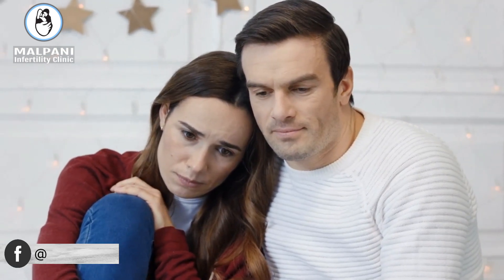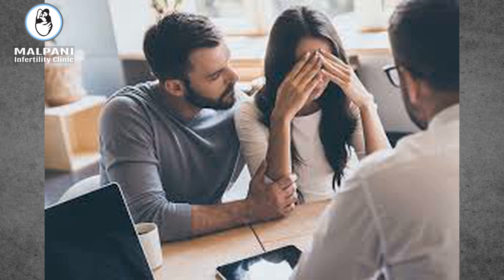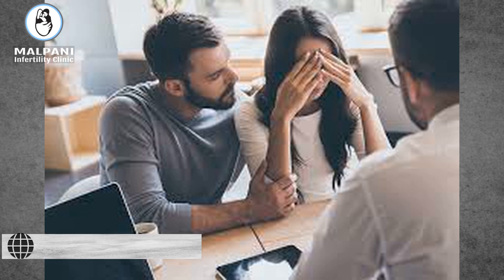A common problem is that lots of people automatically assume that infertility is because of a medical problem which requires medical treatment. Doctors are going to position it that way because we want to treat patients, and lots of medical problems will require medical intervention. For example, if the reason for your infertility is blocked tubes, there's nothing much you're going to be able to do to fix this at home.